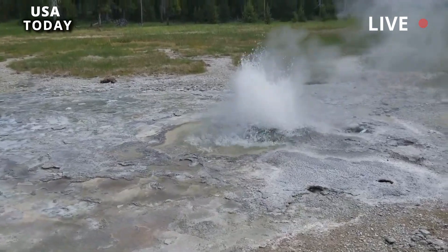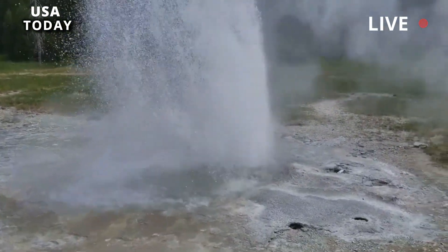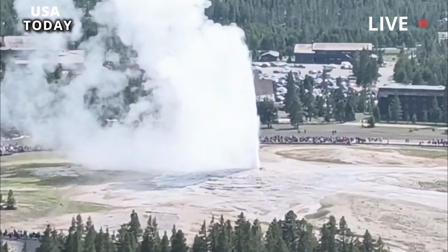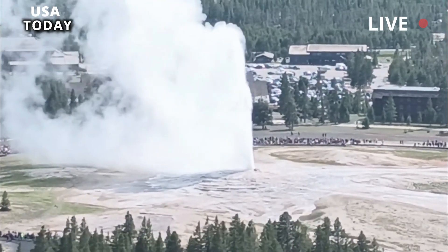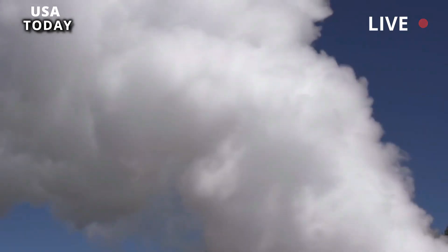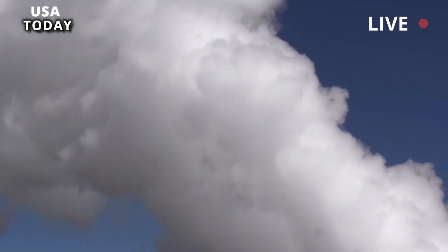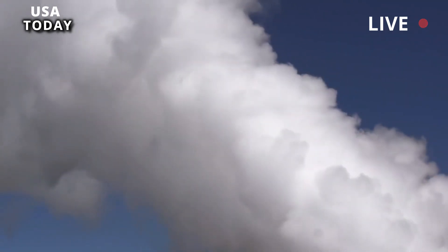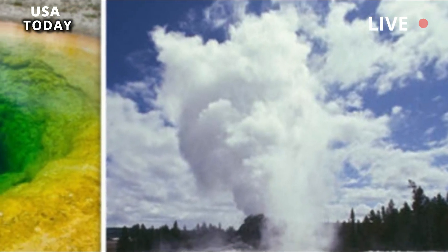Unusual activity on Geyser Hill drew community interest. Resident scientist Graham Meech watched feature 17 erupt 20 times over two days, carefully noting the timing and how the intervals between eruptions varied. Meech's data covers a critical period in the 17 eruption cycle that would not otherwise be recorded before park service personnel could place monitoring equipment on the geyser.